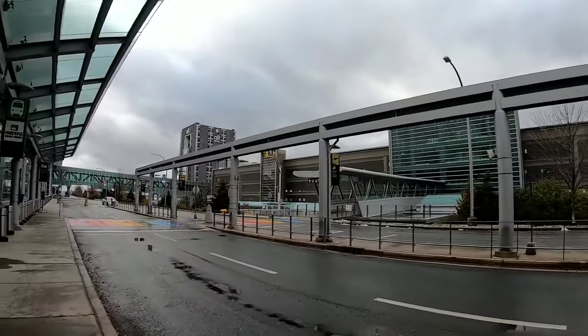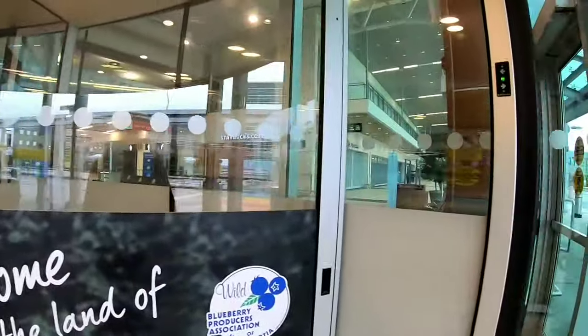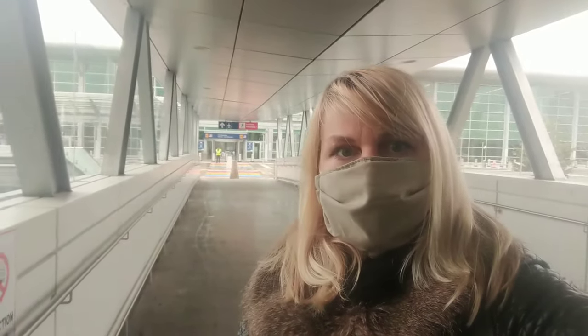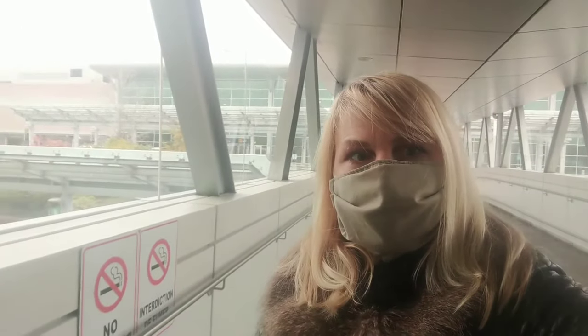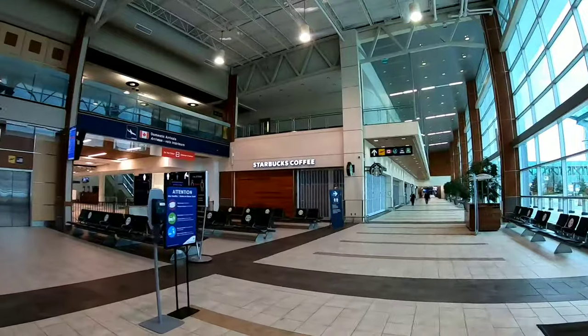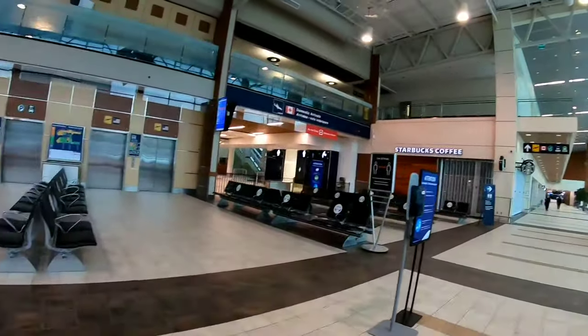Today we are at Halifax International Airport and I will show you around so you know where to go when you arrive. My name is Valentina. I came to Canada, Nova Scotia in 1995 and never left. So let's go inside and take a look.